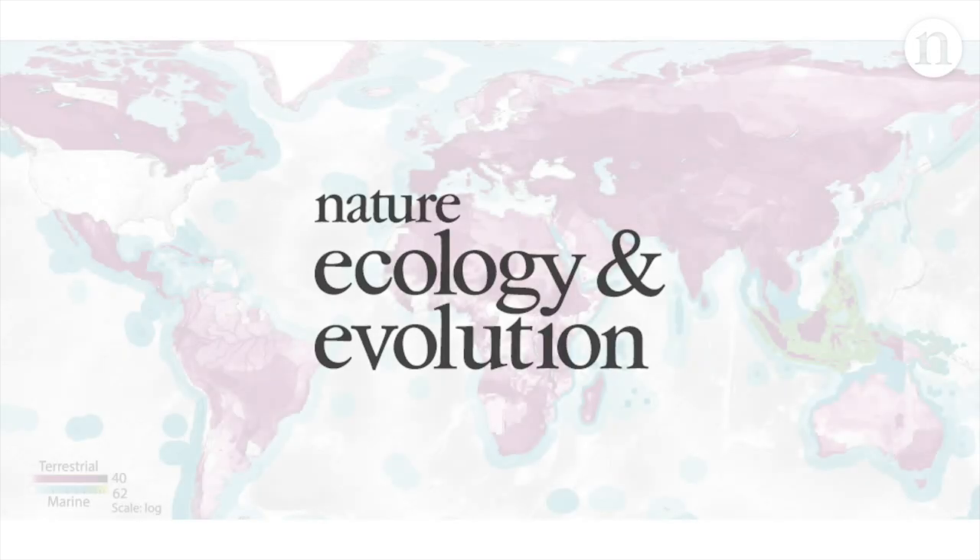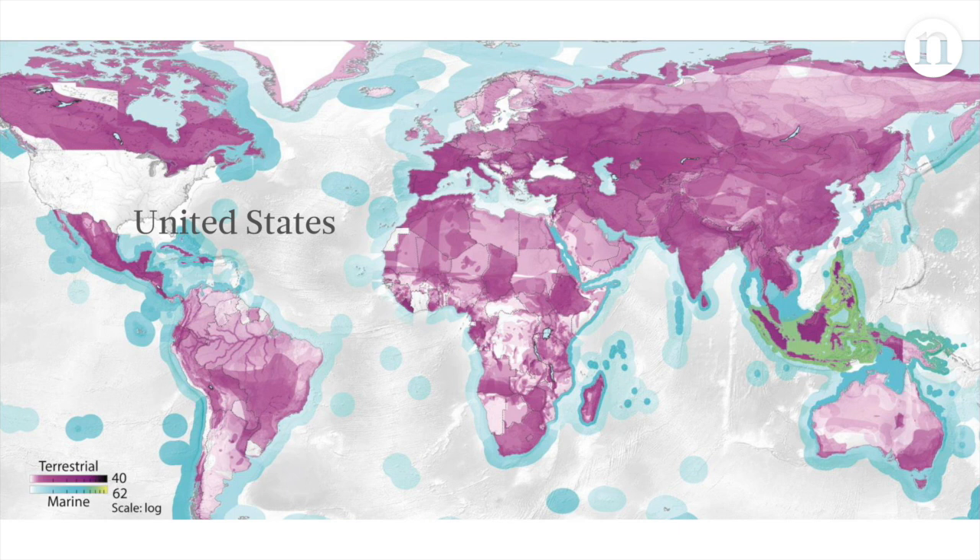This map shows how consumption in the United States threatens wildlife in other countries around the world. A cup of coffee sipped in a cafe in Chicago, for example, could be endangering spider monkeys in Central America.